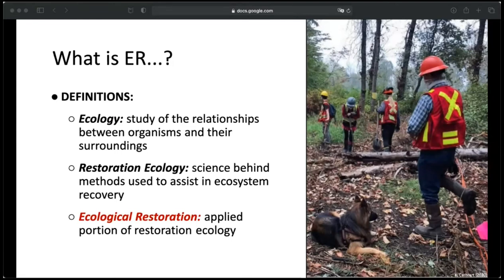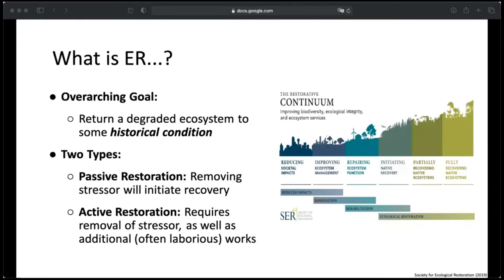This could be both in the planning stages and in the actual hands-on work. In the master's program, we really did both restoration ecology and ecological restoration, since you can't really have one without the other. The overarching goal of ecological restoration is to bring an ecosystem that has been negatively impacted back to its original or historical condition. There are two types of restoration: passive restoration, where you just need to remove whatever stressor is harming the ecosystem and it can restore itself naturally — for example, removing a source of pollution to a stream — and active restoration, which requires you to both remove the stressor and take action to improve the function of the ecosystem.